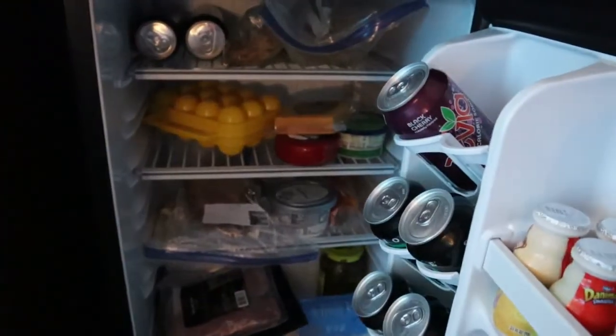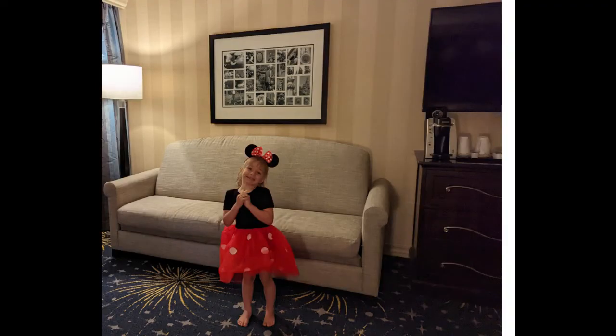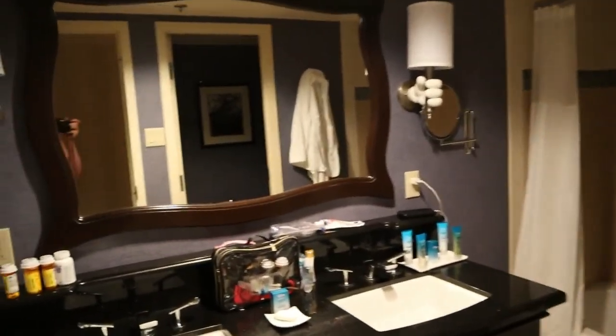I told the grandkids we would have mini fridges in our room. Leanna was upset — she thought they would be shaped like Minnie Mouse. Two sinks? Now I feel really spoiled.